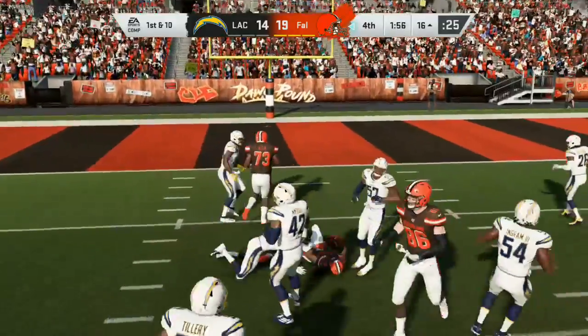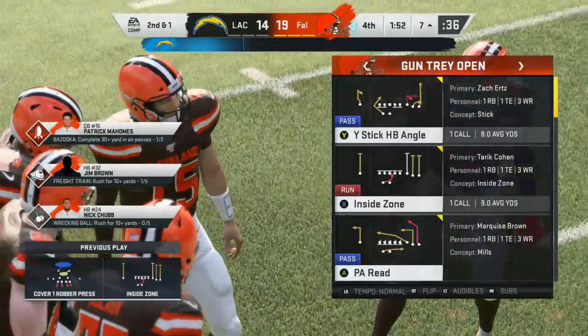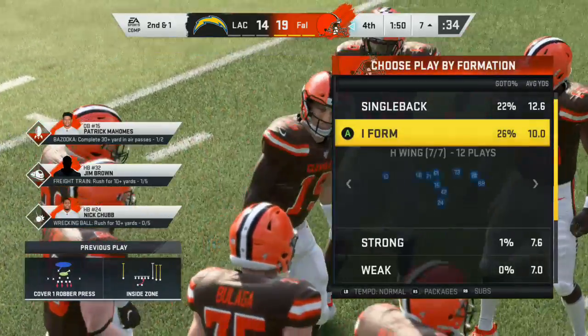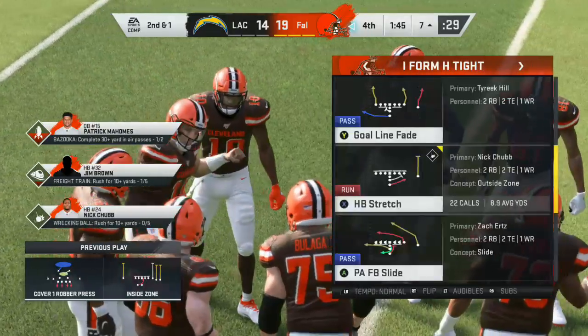Here's the first carry for Tariq Cohen. He's going to get a solid gain of nine before being brought down — second and right at a yard. Didn't get to the sticks, but that's an ideal carry there on first down, isn't it? I mean, now you're second and one.